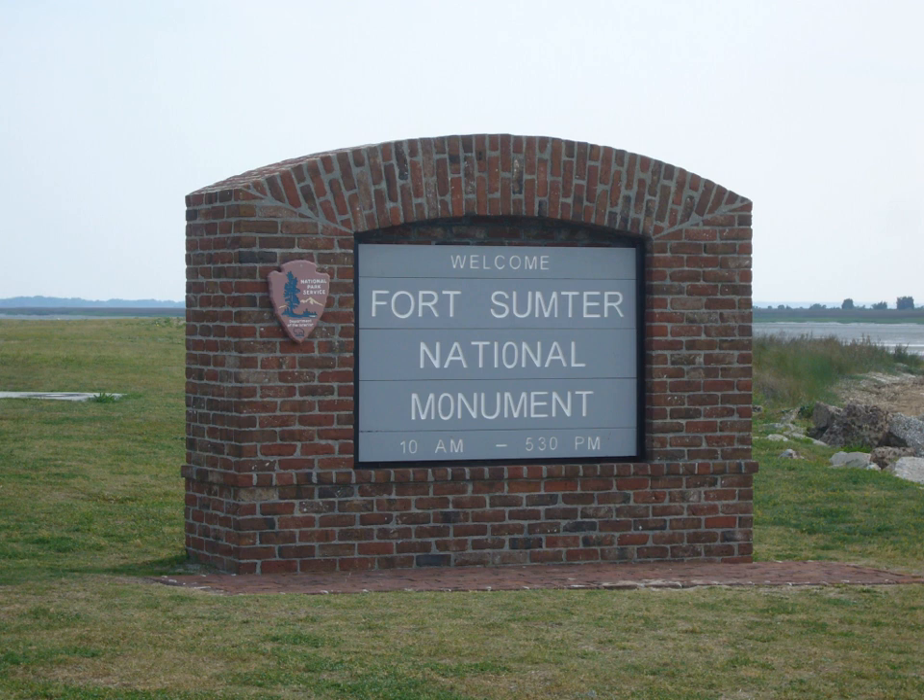Park rangers and volunteers offer topical programs throughout the week for every boat. The museum at Fort Sumter itself focuses on the activities at the fort, including its construction and role during the American Civil War.